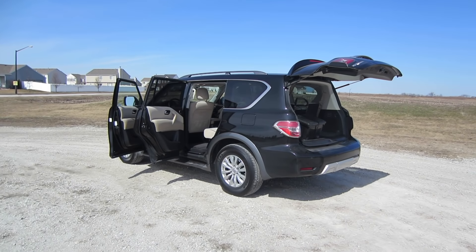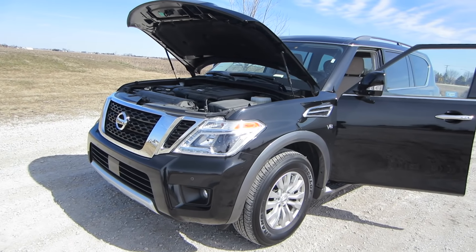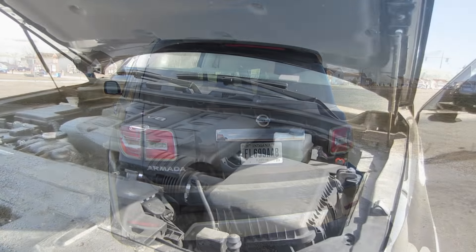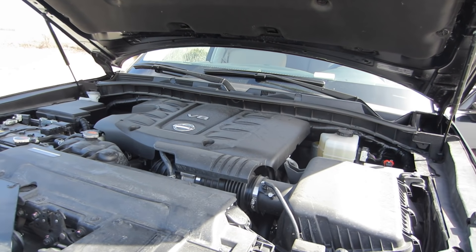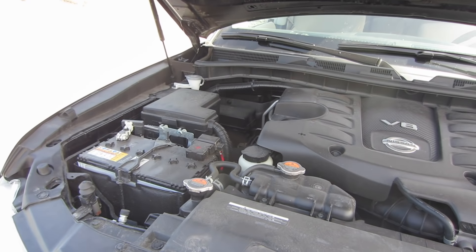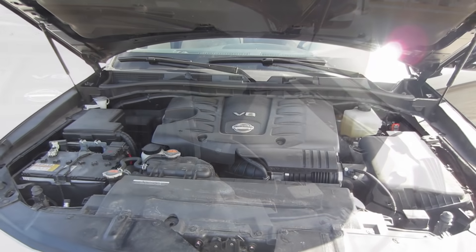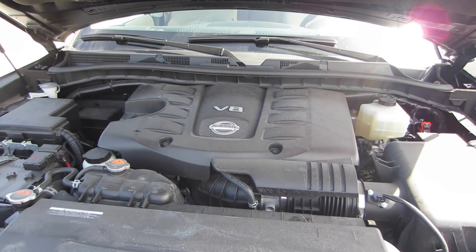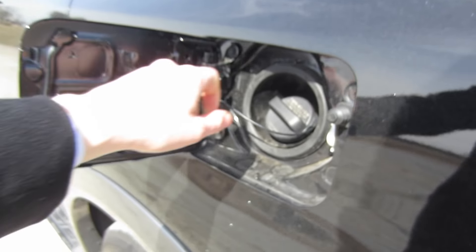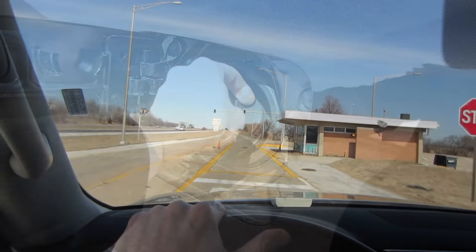There are a lot of good features on the Armada, so let's pop the hood and take a look underneath. There's not a whole lot of identifying features on this vehicle — the back is blank with no trim level indication. I'm assuming it's the SV 4x2 model, which means a 5.6-liter 32-valve V8 engine kicking out about 390 horsepower, a seven-speed automatic with manual shift mode, and fuel economy of 14 city and 19 highway, with an enormous 26-gallon fuel tank.